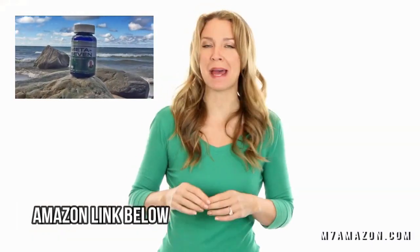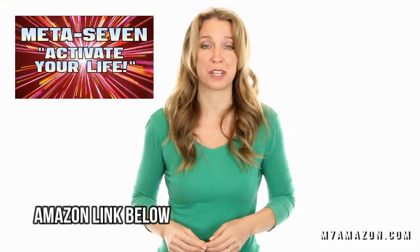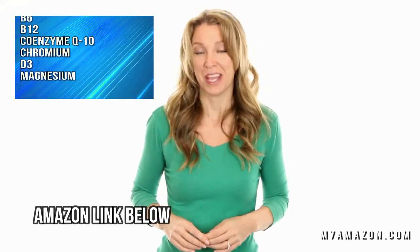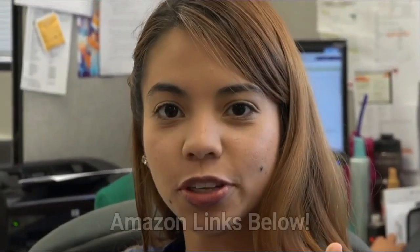I am here to tell you about Meta 7. Meta 7 combines seven vital nutrients that boost your metabolism. These essential nutrients boost your energy level and may even help you lose weight. The goal of Meta 7 is to help you activate your life. If you are feeling sluggish and want your energy back, try Meta 7 today. Stay tuned for the Meta 7 video.